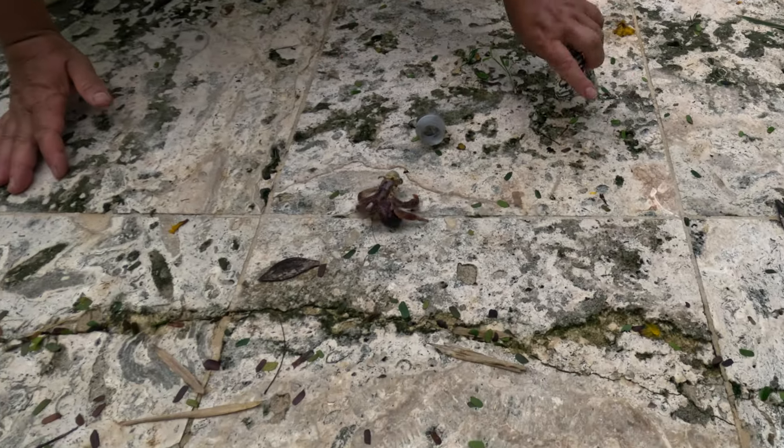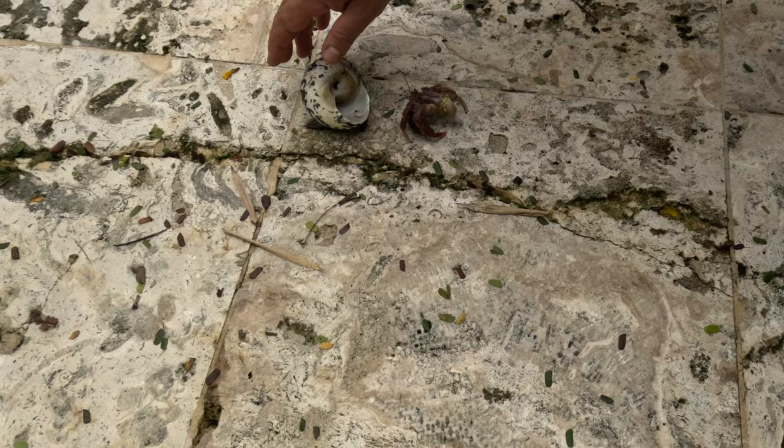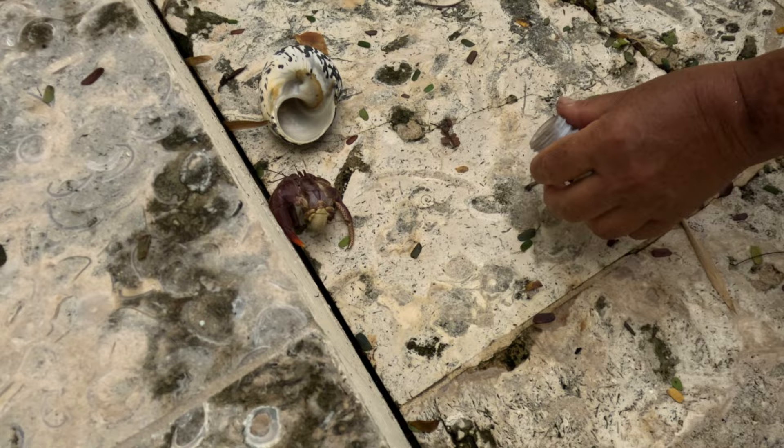We found a hermit crab living in a piece of a plastic bottle. I went to pick it up, but the crab immediately abandoned his shelter and ran away. Just a day before, I found two beautiful empty shells on the beach, and I was going to take them home with me as souvenirs, but I felt bad that I spooked the poor hermit crab out of his plastic home, so I decided to give him my shells and see what would happen.